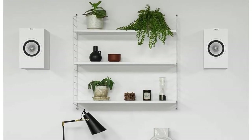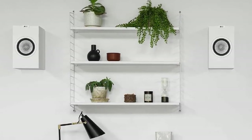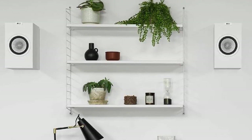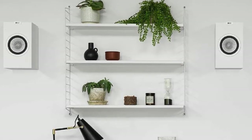Thirdly, specs. There are many specs when it comes to sound devices, some more important than others. First, check if your speaker is an active or a passive one, since this will tell you whether or not you'll need an amplifier or receiver to use them. After that, check out the frequency response range — a safe range is 80 to 20,000 hertz.